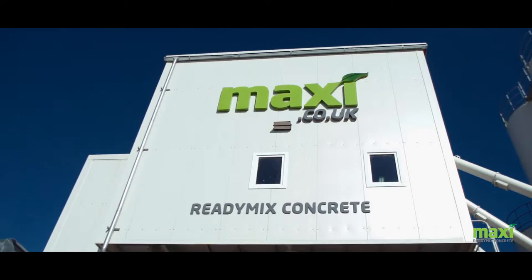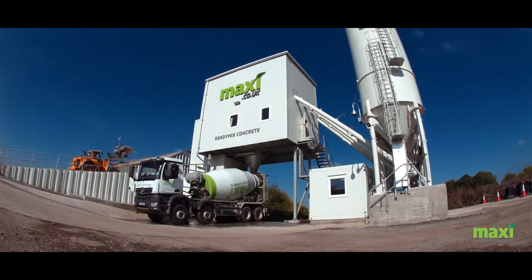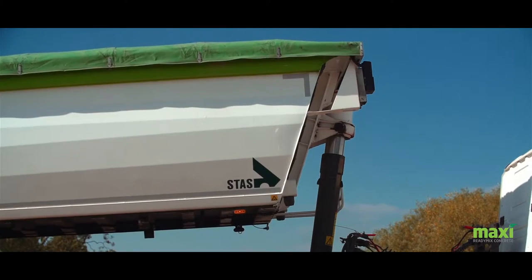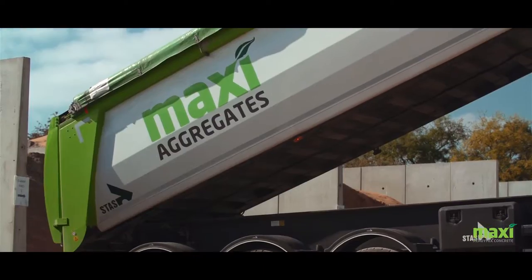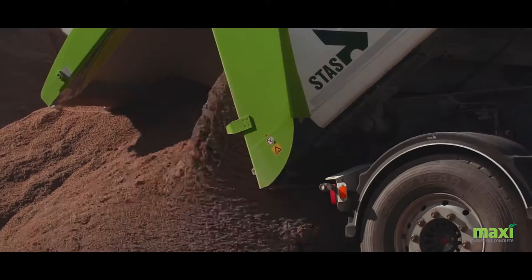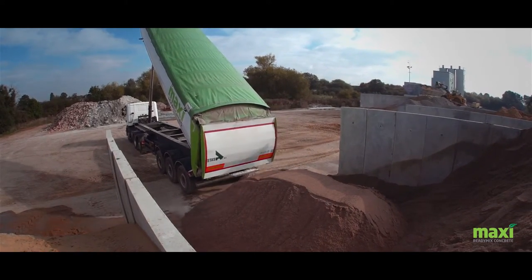In 2014, Maxi opened their state-of-the-art Liebear Betamix plant, operating with a twin shaft wet batch system. Maxi strived to achieve high levels of customer service and quality products across all standard and specialist concretes. The Betamix wet batch system enables them to do this consistently.